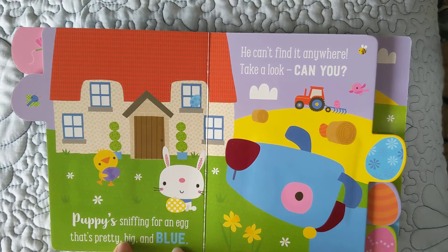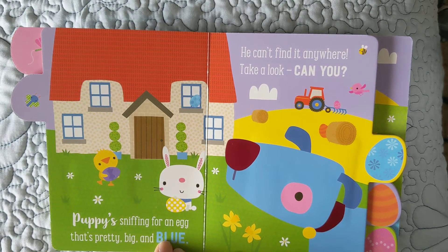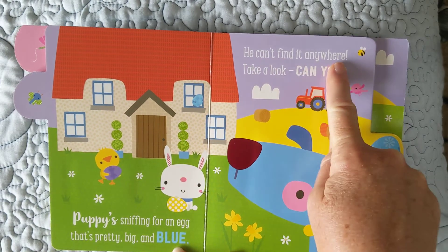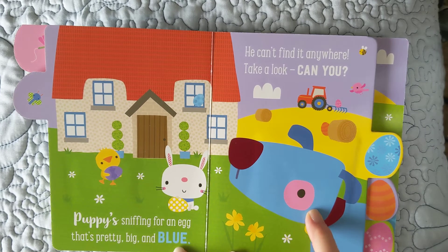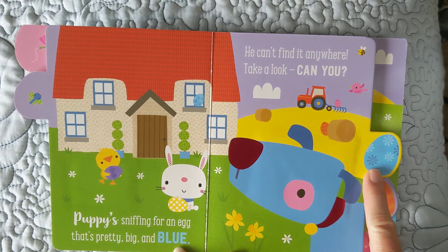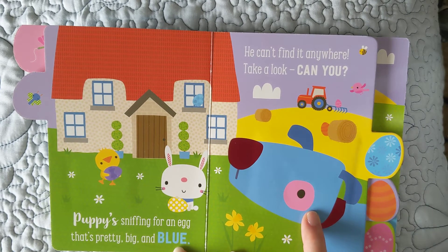Puppy sniffing for an egg that's pretty big and blue. He can't find it anywhere. Take a look — can you? This is the blue puppy. He's looking for a blue egg. I have a puppy puppet. Can you say puppy puppet? Puppy puppet. Now say it faster. Puppy puppet. Now say it faster. Puppy puppet. Now say it really fast. Puppy puppet. Oh, that's hard to do.